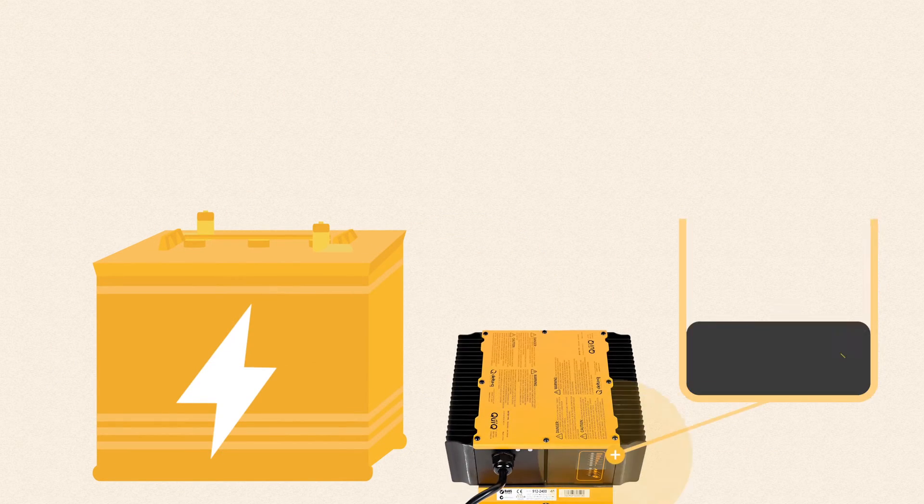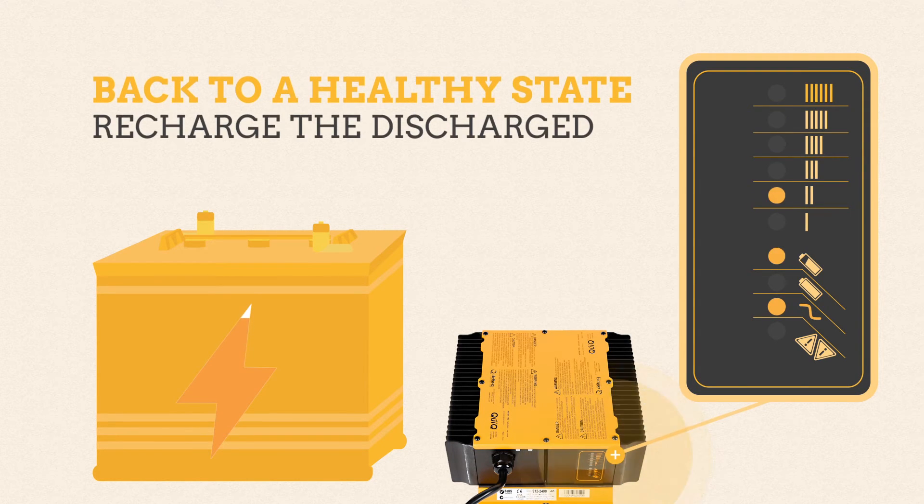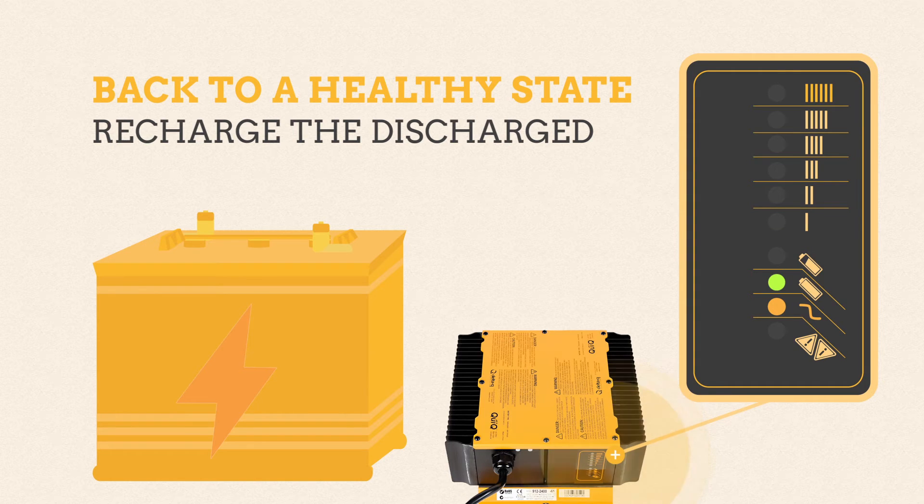Even if a battery pack is abused and severely discharged, a Delta Q charger can safely bring it back to a healthy state when many competing products are unable to begin charging.